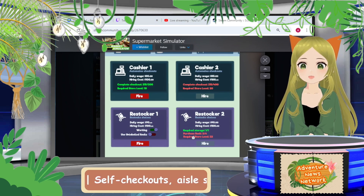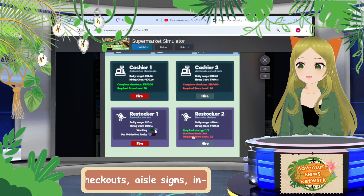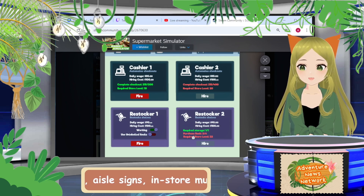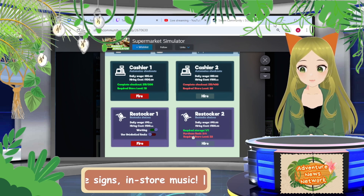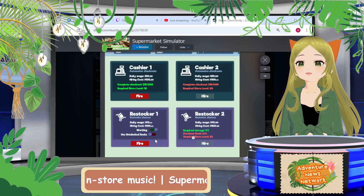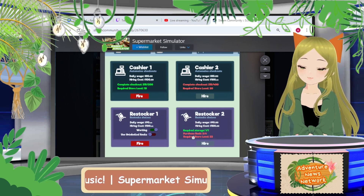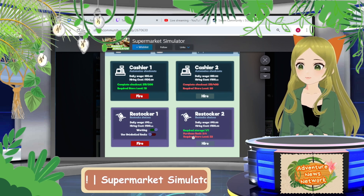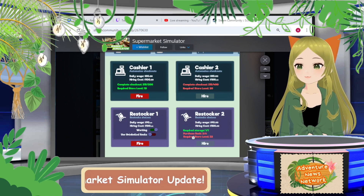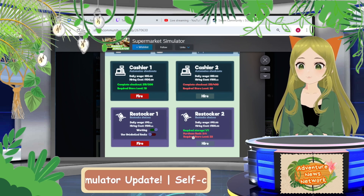There's a setting where you can actually stop restockers from working — if you want them to stop stocking for whatever reason but don't want to fire them, you can just disable them, which I think is amazing. You can also prevent them from using unlabeled racks, which is huge for me. I get really mad when they put stuff as overflow on other racks, or when I order new products and they just throw them on random shelves and mess up my labeling system. They said more settings are coming too.